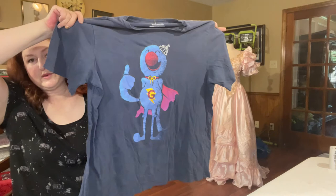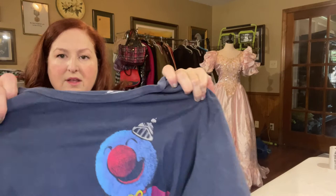Super Grover! It is so soft. It has holes, though — I don't think I could sell it with those holes. So I'm probably just going to use it as a sleep shirt for myself, but I had to save Super Grover.